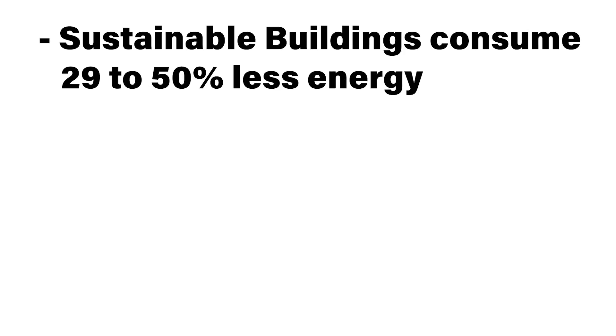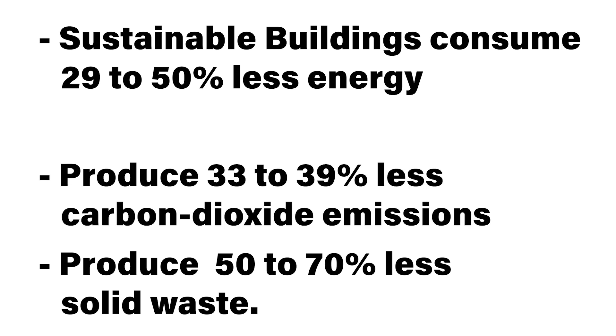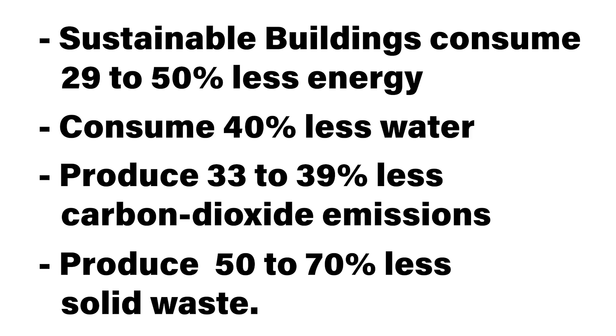There are so many benefits. Statistically, green buildings consume 29 to 50 percent less energy than normal building stock, 40 percent less water. They make 33 to 40 percent less carbon emissions than their standard counterparts and produce 50 to 70 percent less solid waste. These are big numbers, and it's not just good by the numbers — it's literally good for business. Green buildings are lower cost to operate. Property managers, developers, investors — all those who choose to make commercial buildings more energy efficient can see huge cost savings.